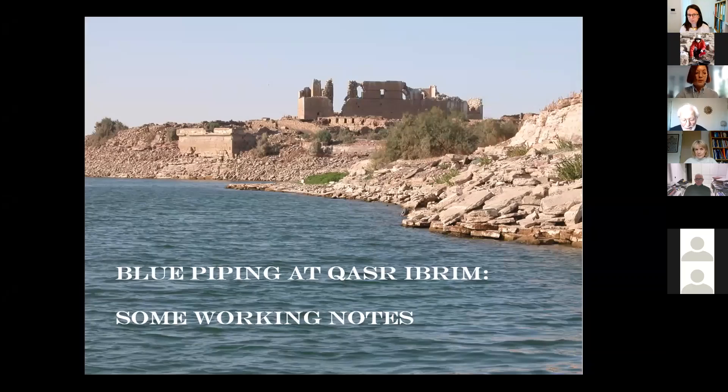I will mute my microphone, and John Peter, the floor is yours. Before I begin, I ought to emphasise that the phrase 'working notes' in my title should be taken literally. It's work in progress — slow progress.